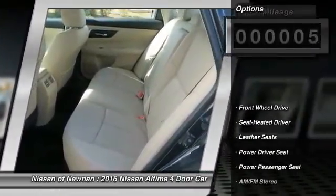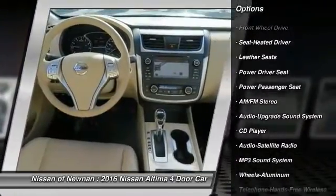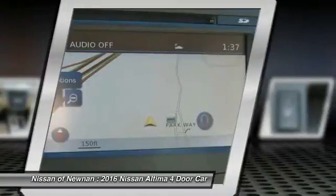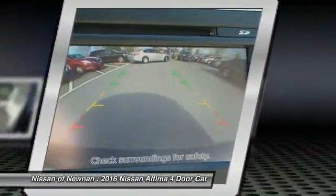Here are some of this vehicle's great options: power passenger seat, anti-lock braking system, traction control, air conditioning, Bluetooth wireless data link for hands-free phone, home link, garage door opener, power steering, aluminum wheels, cruise control, premium sound.